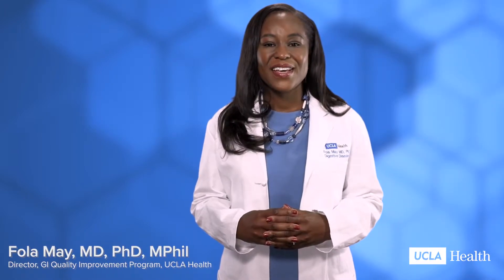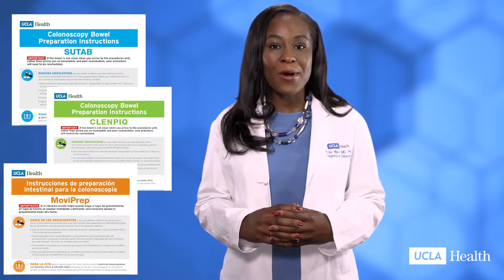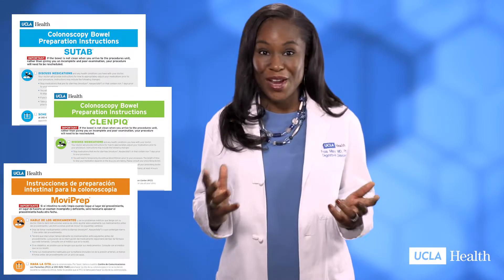We are so happy you've scheduled your colonoscopy screening. Colonoscopies can save lives through the early detection of colorectal cancer. Now let's talk about your bowel cleanse options — one bowel prep medication may not be right for everyone.